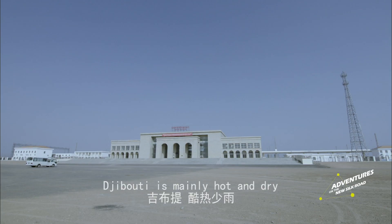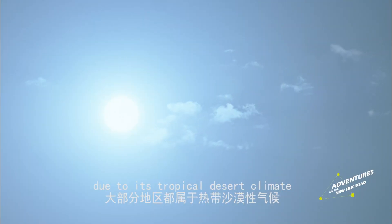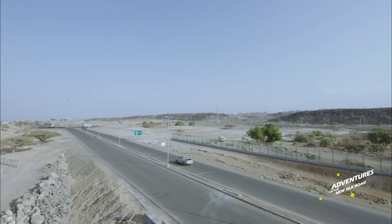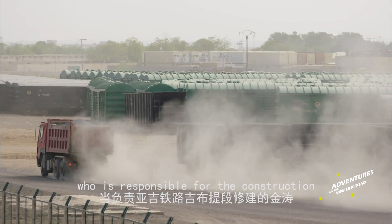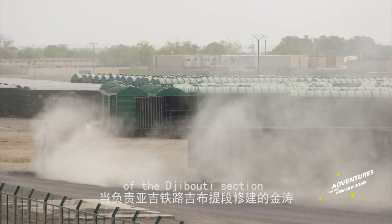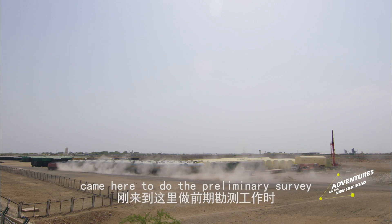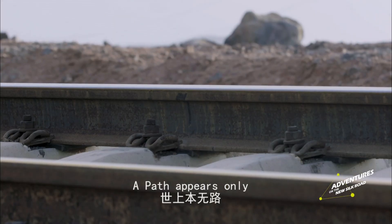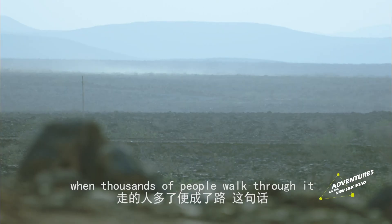Djibouti is mainly hot and dry due to its tropical desert climate. Jintao, who is responsible for the construction of the Djibouti section of the Addis Ababa to Djibouti Railway, came here to do the preliminary survey and understood quite profoundly the Chinese phrase: a path appears only when thousands of people walk through it.